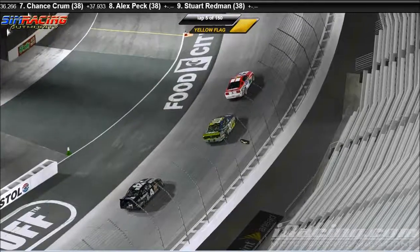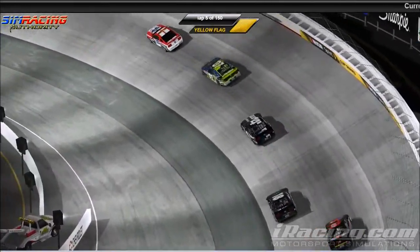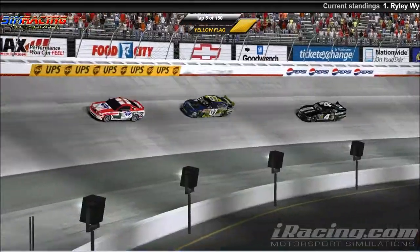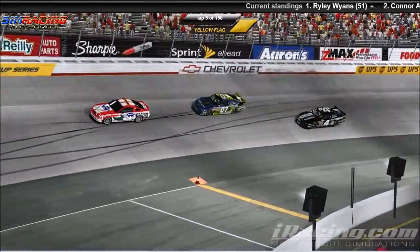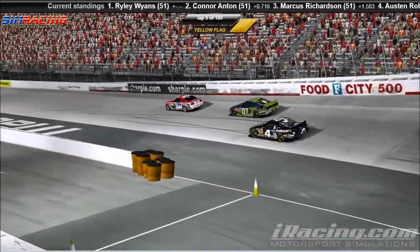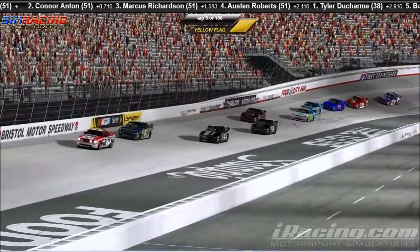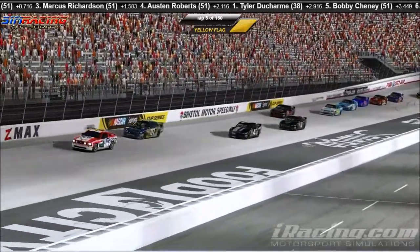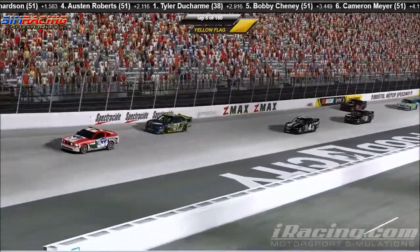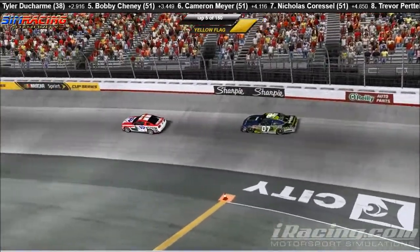As we head back to the pacing, there were certainly no pit stops right there. Riley Wyans is still leading the field. Connor Anton in the second place position. Marcus Richardson following behind in third. Austin Roberts in fourth. I'd like to apologize for the ticker up at the top there — it's been acting kind of funky. It's saying that Tyler Ducharme is the leader, and I'm sure we all know that is not the case. I don't think it quite knows how to count, but we should have that ironed out before tomorrow's race.